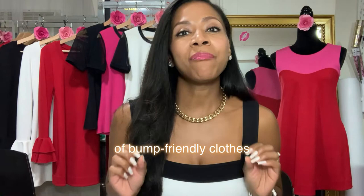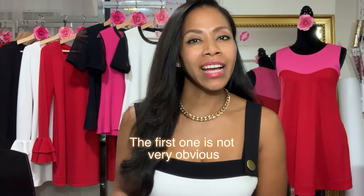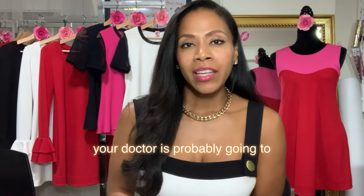Here are my recommendations for the best use of bump-friendly clothes that you may not have thought of before. The first one is not very obvious, but it works for a very specific reason: it's using bump-friendly clothes for early, early pregnancy. During the first trimester, your doctor is probably going to recommend that you do not make any pregnancy announcements until the pregnancy is considered viable at the 12-week mark.